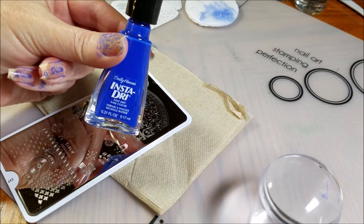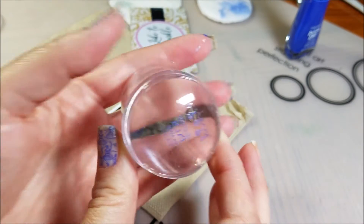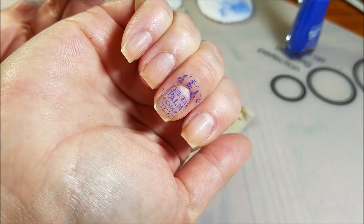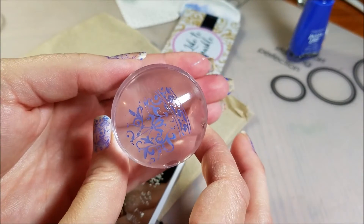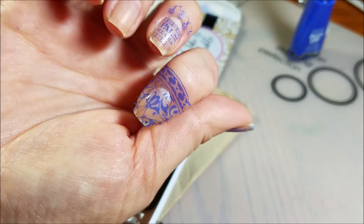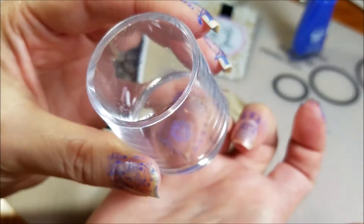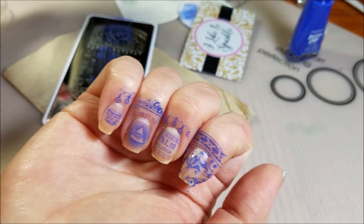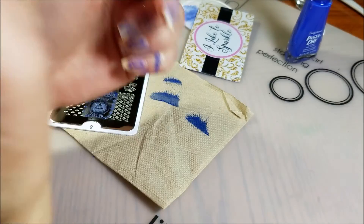For my stamping test I'm going to use Sally Hansen Insta-Dry in Impromptu Blue and my XL Clear stamper — excellent pickup although it's hard to read backwards, excellent transfer. This is my smaller hand with smaller nails and you can see it fits just fine — excellent pickup, great transfer, gorgeous. Even with all of those fine lines, look at that gorgeous transfer. As I expect from Moyu London, this is excellent quality. It goes beautifully with the other circus plates, and I'll link everything down below. Thanks for watching.